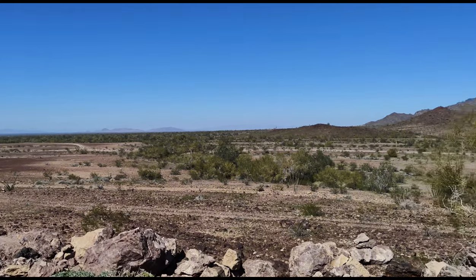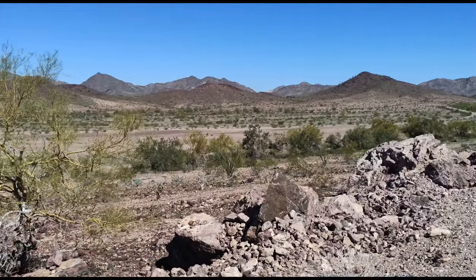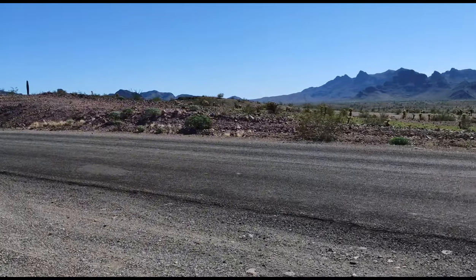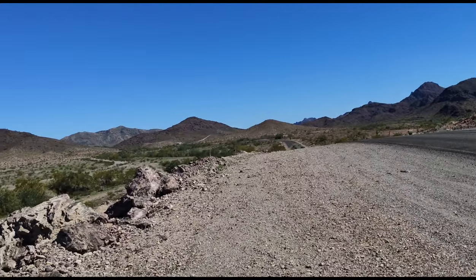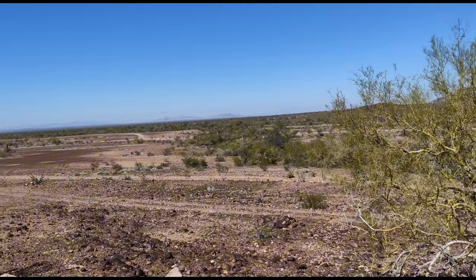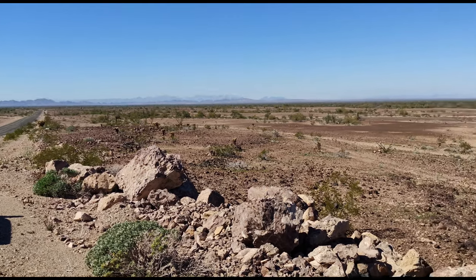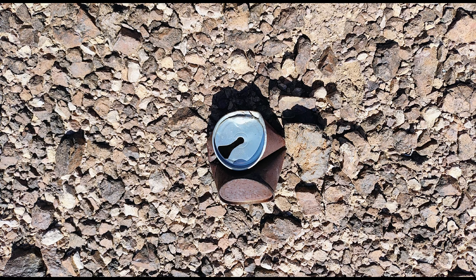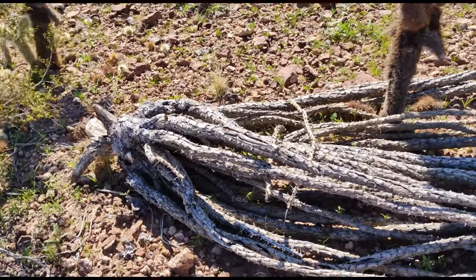Pulled over on the side of the road here — the view is just spectacular. Doesn't even do it justice, that's for sure. Lots of switchbacks — we just came through the mountains. But it's beautiful.